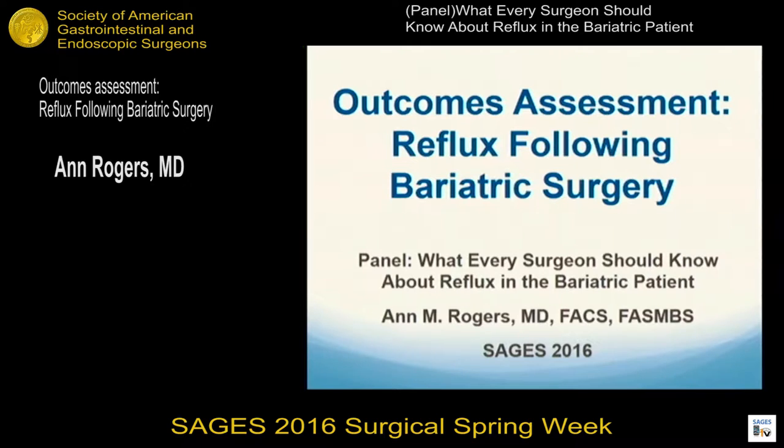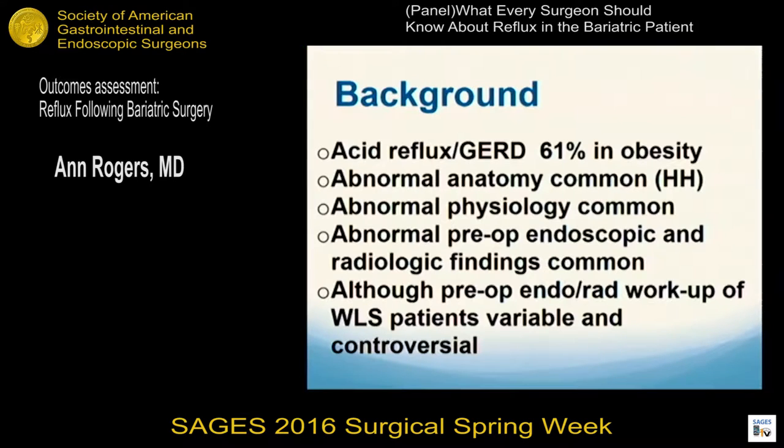My job is to talk about outcomes assessment following a variety of bariatric procedures, particularly in the realm of reflux. We all know that reflux and GERD are very common in obesity, as are anatomic abnormalities such as hiatal hernia.